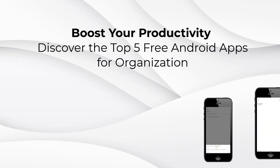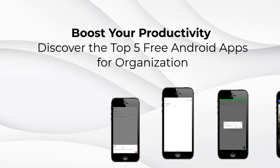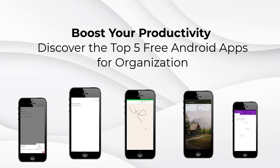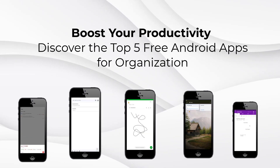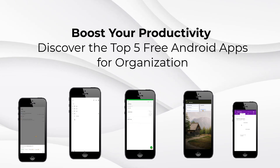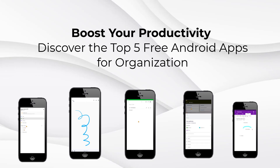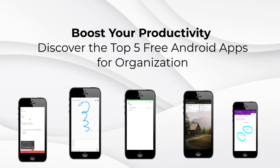Are you ready to find out about some amazing apps that will make you super productive? In today's video, we will explore the top 5 free Android apps that will boost your productivity and keep you organized. Whether you are a student or just want to get things done more efficiently, these apps are here to help. Let's jump right into our countdown.